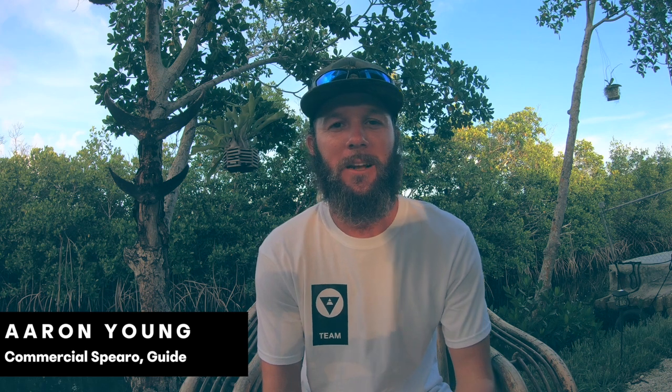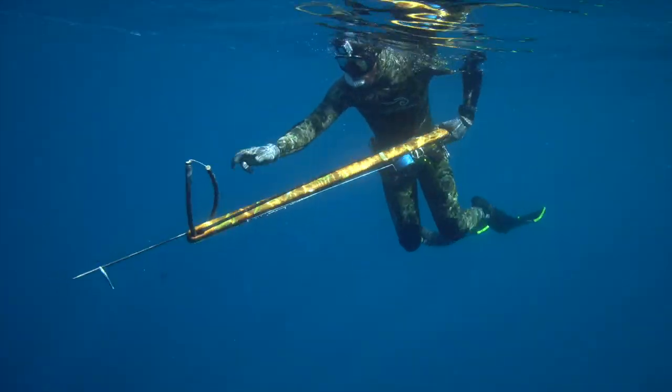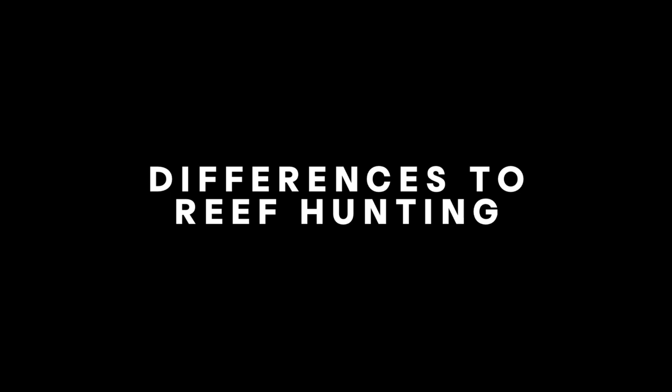How's it going guys, my name is Aaron Young, I'm an Alchemy team diver out of Key West, Florida in the United States. One of the most common questions we get down here is about hunting rigs or artificial structures, towers, markers — stuff like that. It's pretty common here; we have quite a few areas that we hunt. I'm going to discuss some of the things we deal with when we're out there hunting the rigs.